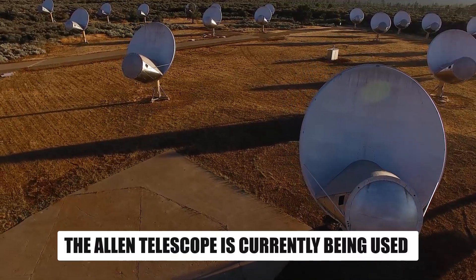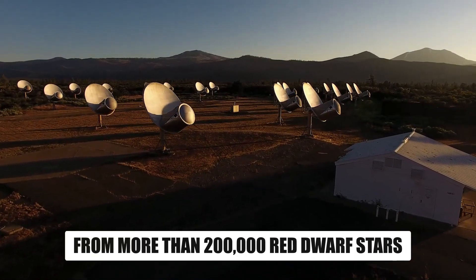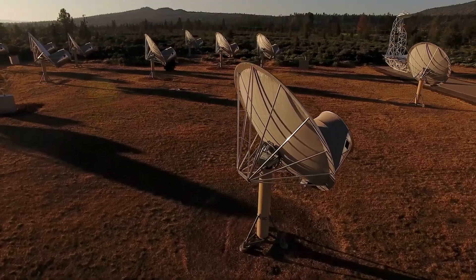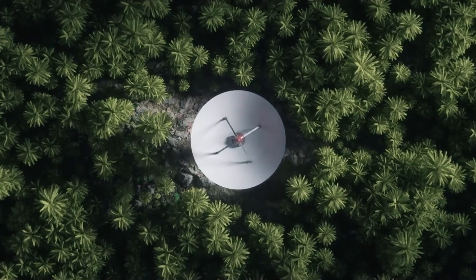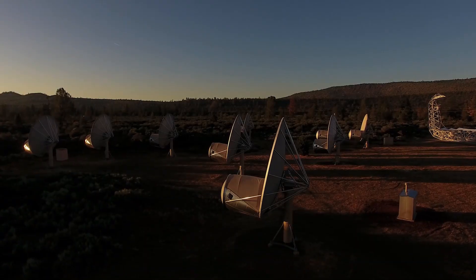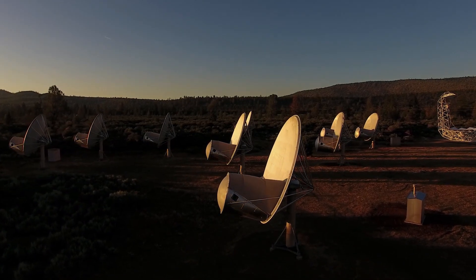The Allen Telescope is currently being used to search for signals from more than 200,000 red dwarf stars, with Proxima b at the forefront. A bizarre event occurred when the radio telescope in Sydney, Australia, detected an unusual radio signal from Proxima b. When the antennae were shifted away from Proxima Centauri, the signal was lost. What could this strange and cryptic signal mean?